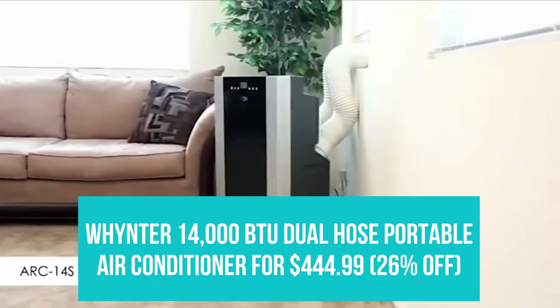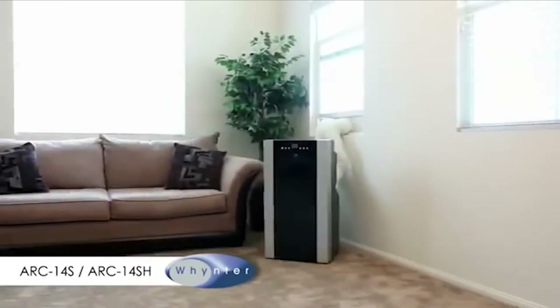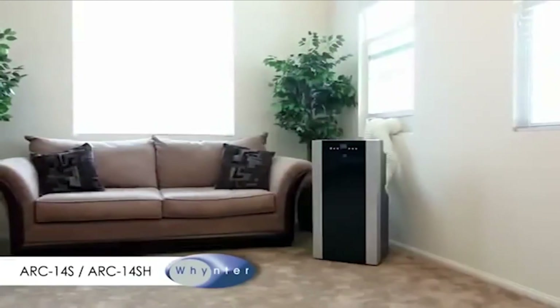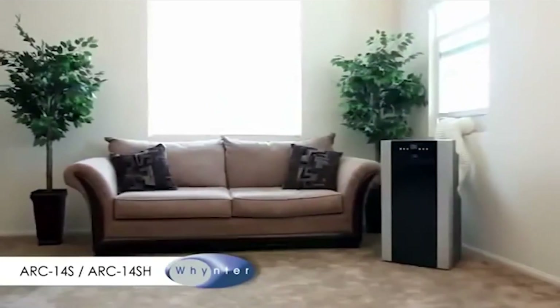Whynter 14,000 BTU Dual Hose Portable Air Conditioner for $449.99. This air conditioner unit was named the best overall portable air conditioner because of its dual hose system that helps to cool down rooms quicker and more efficiently. And as an added bonus, it also works as a heater and dehumidifier.